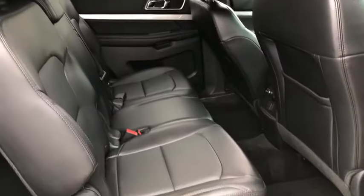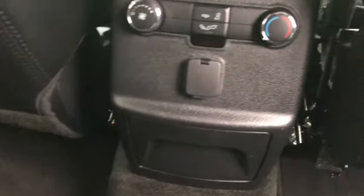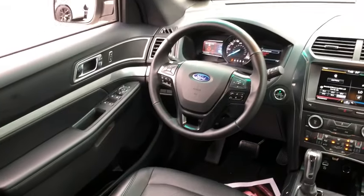CD player. Remote keyless entry. Tachometer. This beauty is sure to make you the talk of the neighborhood, so call or drop in for a test drive today. We'll see you next time. Bye.